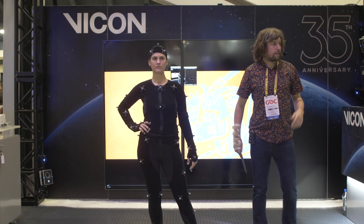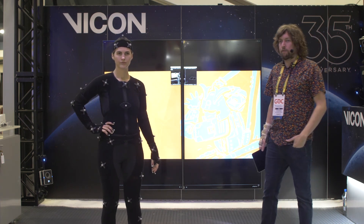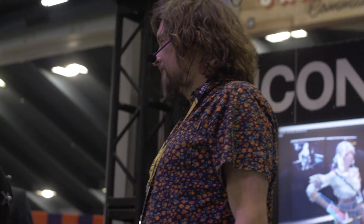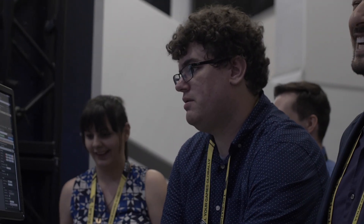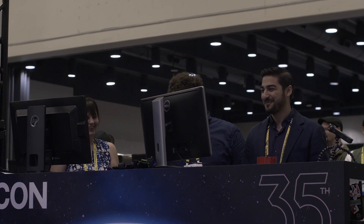Thank you everybody for coming to see us. My name is Tim Doubleday, I'm the VFX product manager here at Vicon, in charge of the entertainment and video game software side. I'm thrilled to say we've got Gina Teresa here, coming all the way from Los Angeles — she's an established motion capture actress. Behind the booth we've got Wan, Mitchell and Katie, part of our support team. If you've got any questions at the end, just come up and talk to them about motion capture.